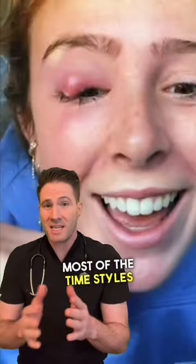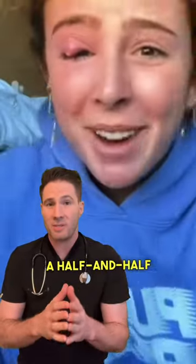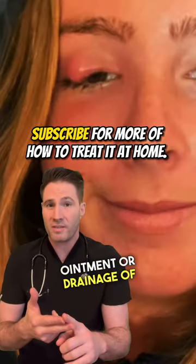Most of the time, styes can be treated at home with just warm compresses and cleaning your eyelid margins with a half and half solution of baby shampoo and water. However, if they don't go away within two days, you need to see a doctor because you may need antibiotic ointment or drainage of the stye.